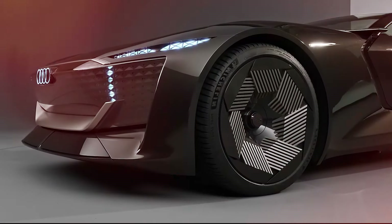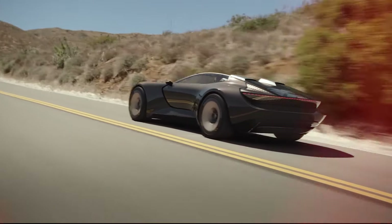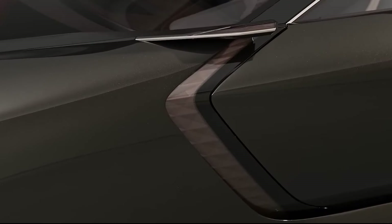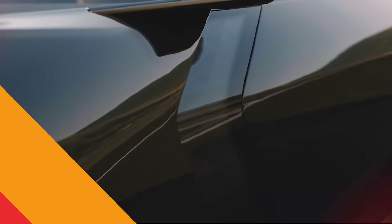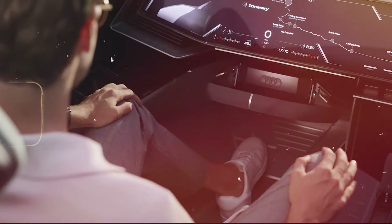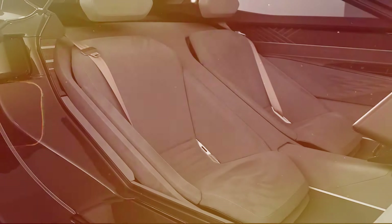That's enough to send the car from a complete standstill to 60 miles per hour in just four seconds. A sophisticated mechanism allows the wheelbase and exterior of the car to extend by 250 millimeters and ground clearance by 10 millimeters. Audi calls this the Grand Touring mode, in which the Skysphere turns into a Level 4 autonomous vehicle — the steering wheel folds as the pedals disappear into the underside of the dashboard.